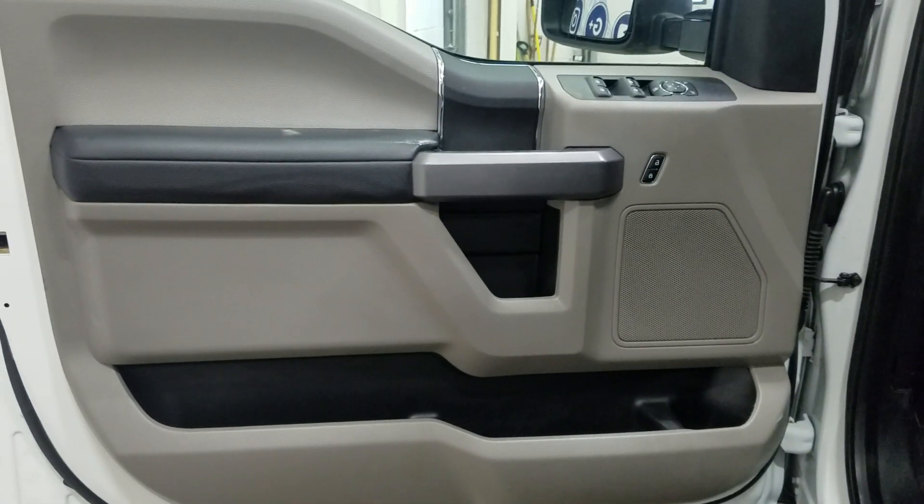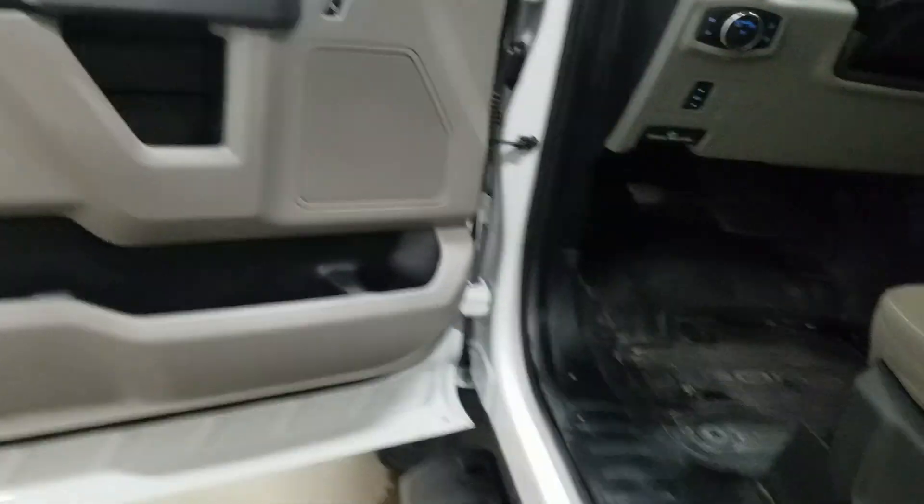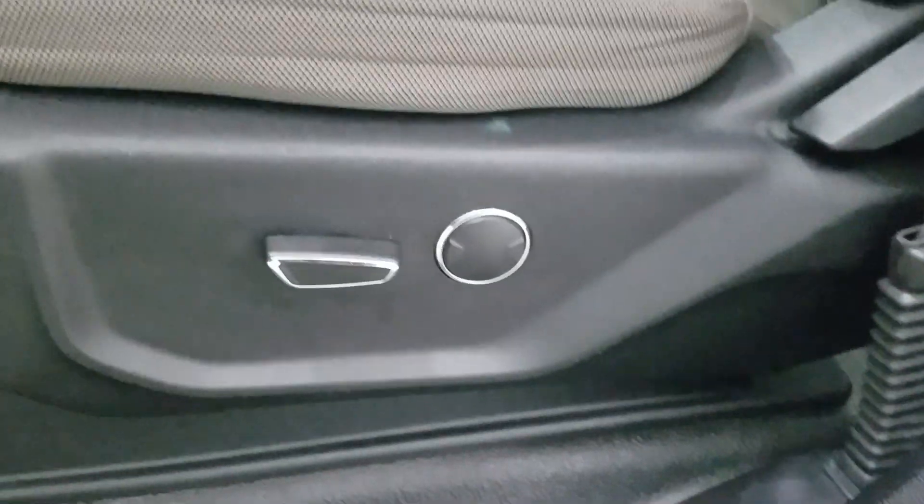At the interior we have driver-friendly features with power locks, power windows, mirror settings, and lots of door storage. As we move into the cabin you'll see our lovely grey cloth seating with adjustments located on the side as well as lumbar support.